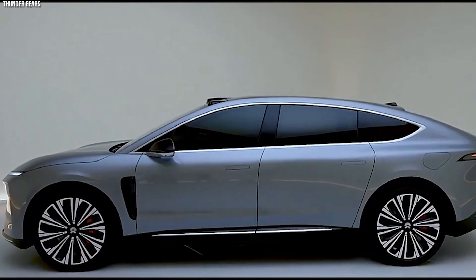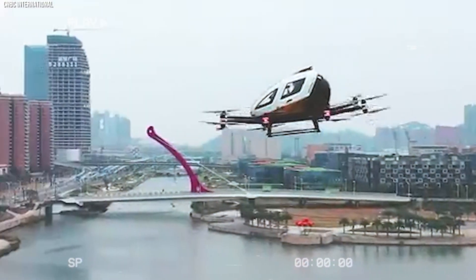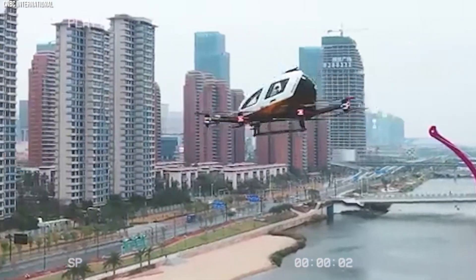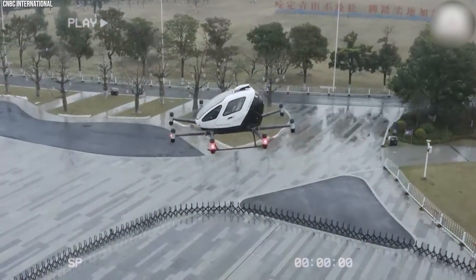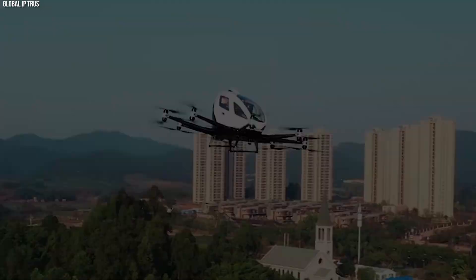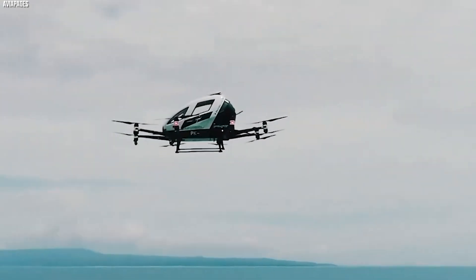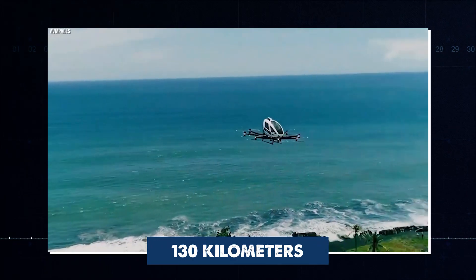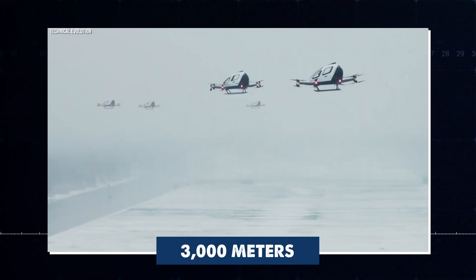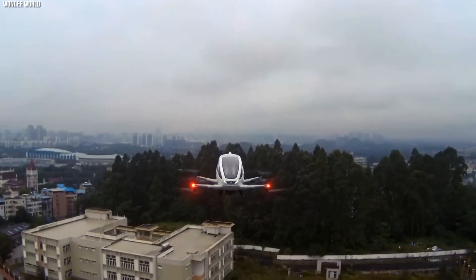The E-Hang 260XS is an electric flying drone capable of carrying two passengers on short trips. It has eight pairs of rotors and is quiet, making it well-suited for cities. It flies autonomously, controlling takeoff, flight, and landing, and can even land safely if one rotor fails. It flies at 130 km per hour and as high as 3,000 meters, offering a new way to move around cities.